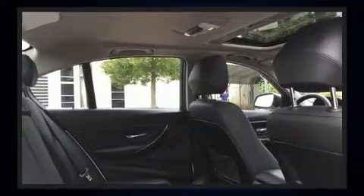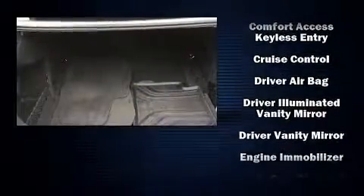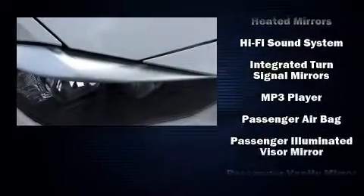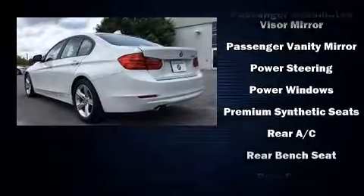BMW ensures the safety and security of its passengers with equipment such as dual front impact airbags with occupant sensing, airbag brake assist, anti-whiplash front head restraints, and four-wheel disc brakes with ABS.